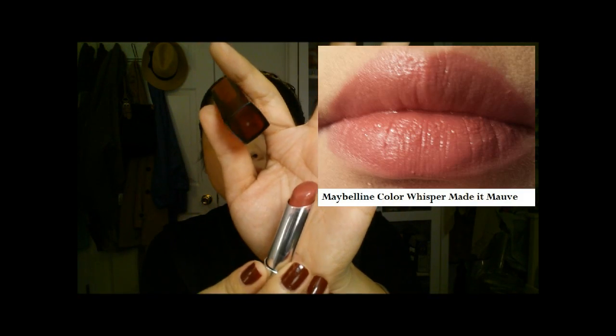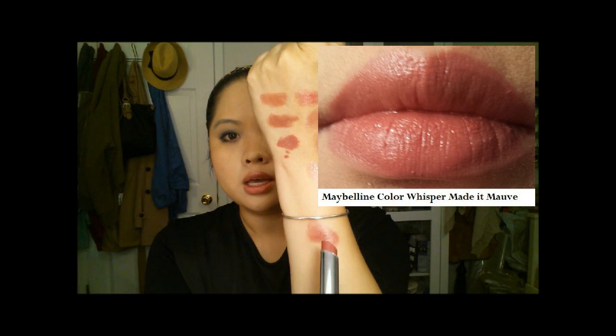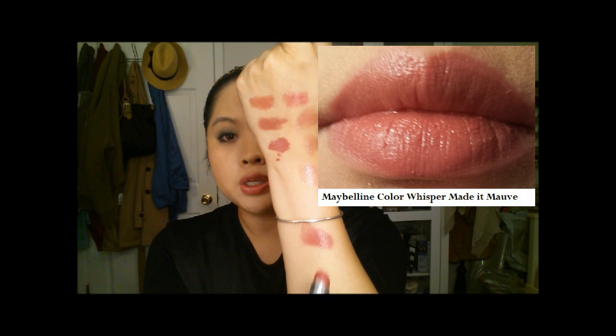The last set of lip products should be of no surprise to anyone who's been watching me for some time — they are the Maybelline Color Whispers. I absolutely love these; they are probably, hands down, my favorite drugstore lip products. I really like them because the pigmentation can be built — you could have a slight wash of color, or build them up for a much more vivid color. They go on and feel great on the lips. The first one is Made It Mauve, a really nice rose-y, more mauve-y type of color. It's a slight wash but you can build it up, and it has really nice pigmentation.